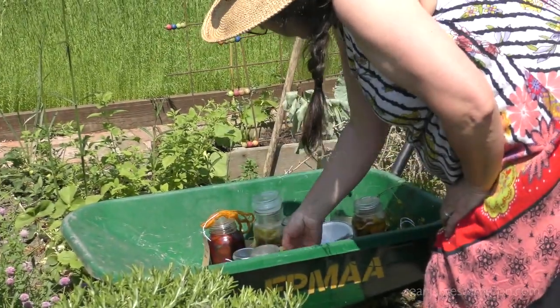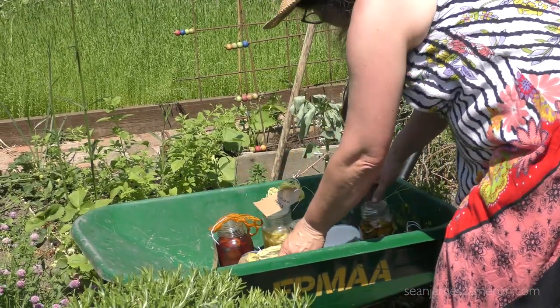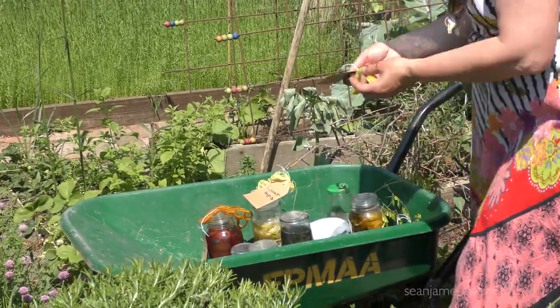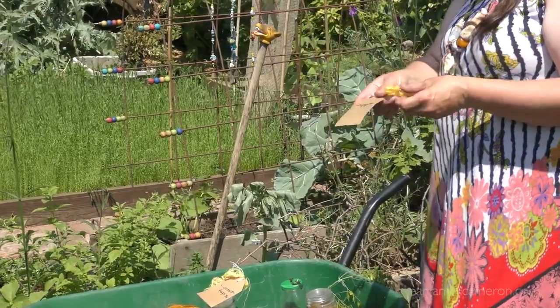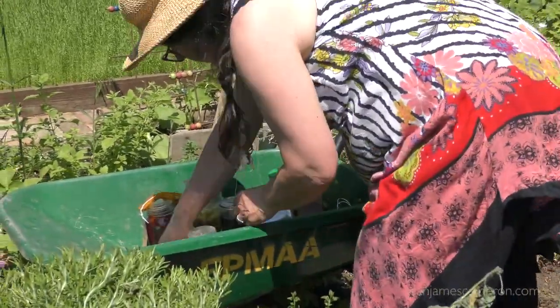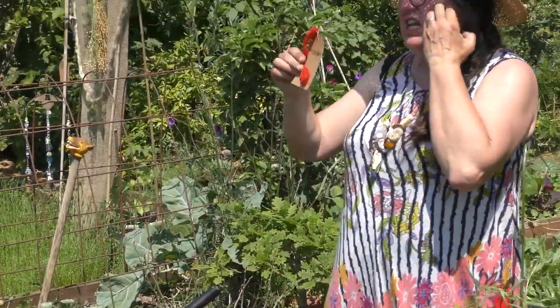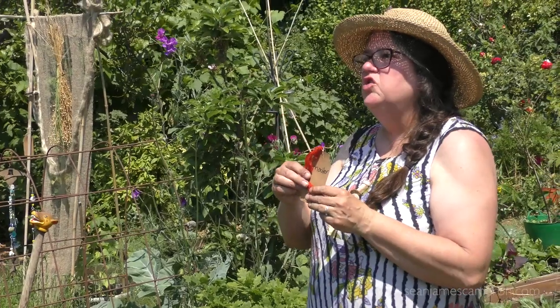We've got lots of yellows this year because I've got rhubarb and carrot tops. I've got apple. And rhubarb leaves will be a mordant. Then you've got madder, which is like sticky bud — goose grass. It's a relative of goose grass.